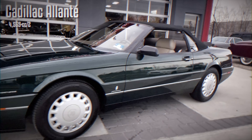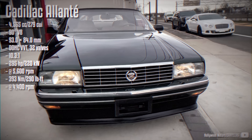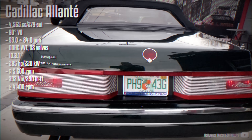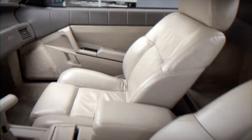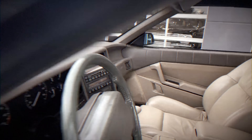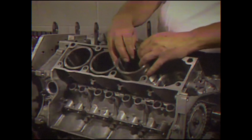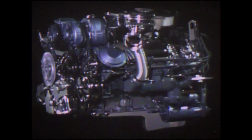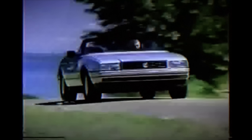Cadillac Allante. The Allante was selected from a batch of 1,600 computer-generated potential names. It was the result of a collaboration between GM and the Italian coachbuilder Pininfarina. The bodies were produced in Turin, while the underpinnings were based on a shortened version of GM's E-platform known as the V-body. The Allante was powered exclusively by V8 engines, ranging from a 170hp 4.1L to a 295hp 4.6L Northstar V8. Cadillac marketed the Allante as a new spirit of Cadillac, positioning it as a competitor to the Mercedes SL-Class and Jaguar XJS.